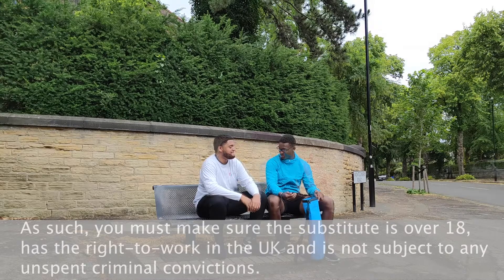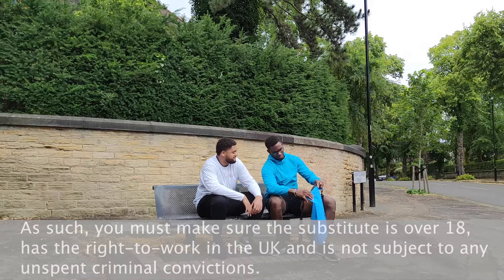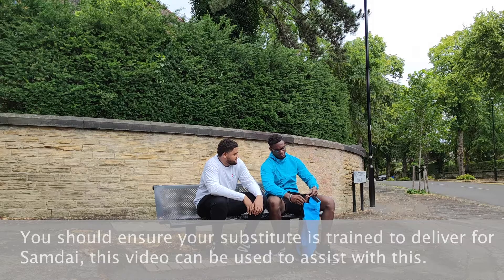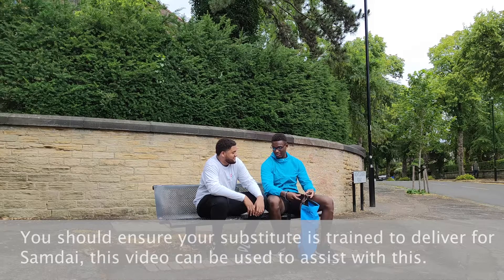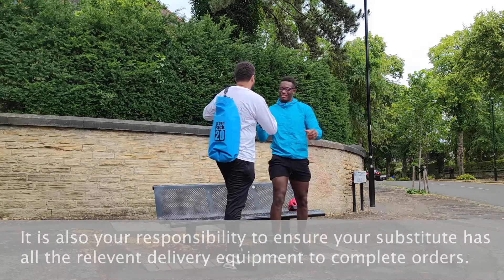You must make sure the substitute is over 18, has the right to work in the UK, and is not subject to any unspent criminal convictions. You should ensure your substitute is trained to deliver for SamDye — this video can be used to assist with this.